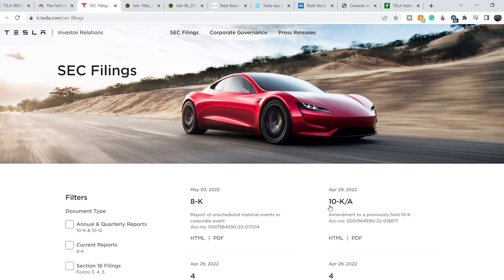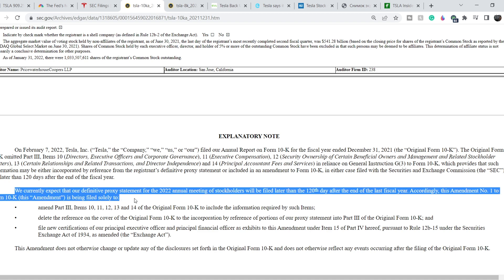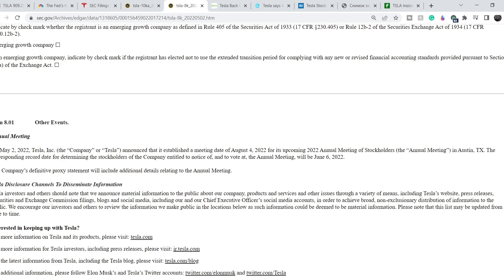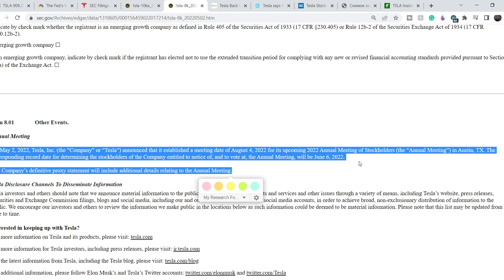On April 29th Tesla filed a 10-K report, and on May 3rd they filed an 8-K report. In the 10-K they stated: 'We currently expect that our definitive proxy statement for the 2022 annual meeting of stockholders will be filed later than the 120th day after the end of the fiscal year.' This technically means they postponed the release of information related to their potential stock split. However, in the 8-K filed on May 2nd, Tesla announced it established a meeting date of August 4th, 2022 for its 2022 annual meeting of stockholders in Austin, Texas, with a record date of June 6th, 2022.